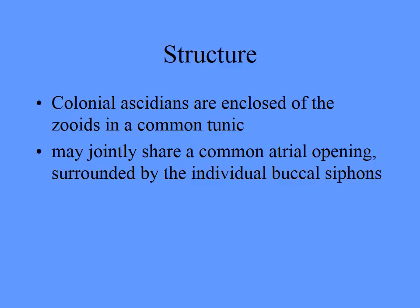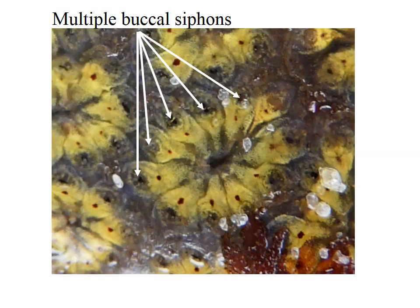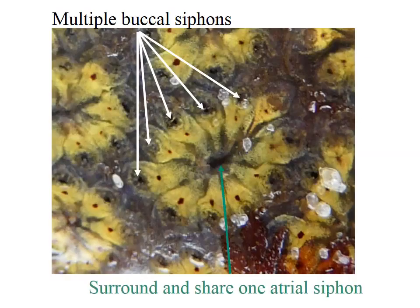You can have them as solitary individuals or as colonial ones. In colonial ones they share the outer tunic and will probably have a shared atrial opening. You can see the multiple buccal siphons here and then they share one atrial siphon. You can outline one zoid right here — they're packed in and that's how you recognize these, because otherwise they often look like sponges. If you see this arrangement, you know you're looking at a colonial tunicate.